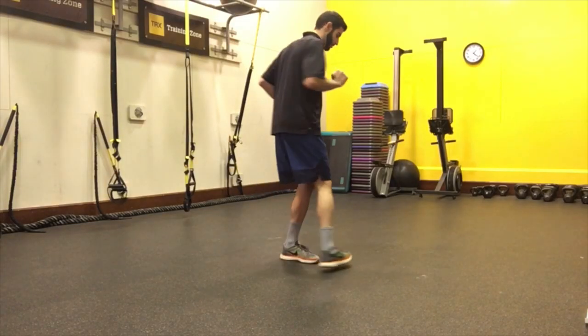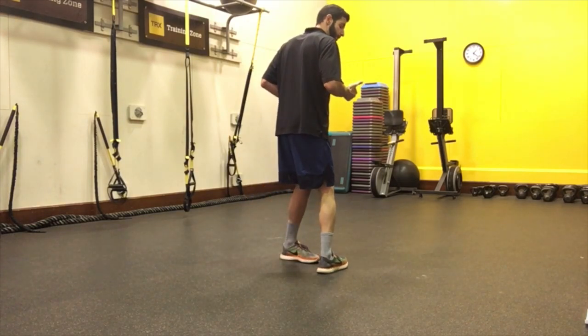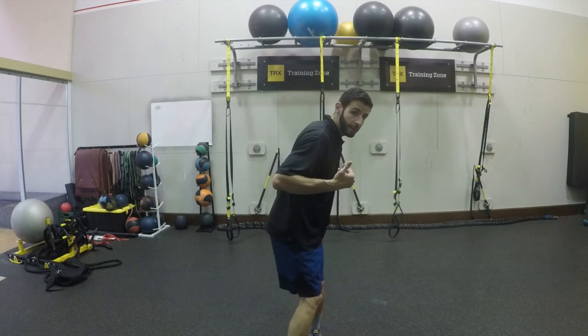Remember, you want to be nice and controlled and doing it consistently throughout each movement. If you're not, then you need to slow it down and go small.